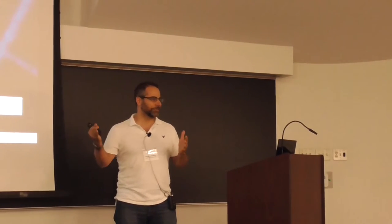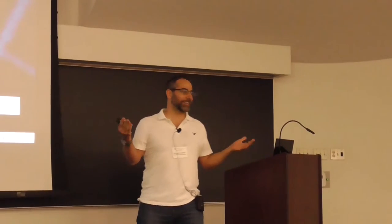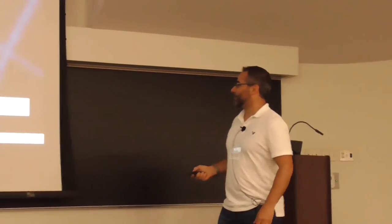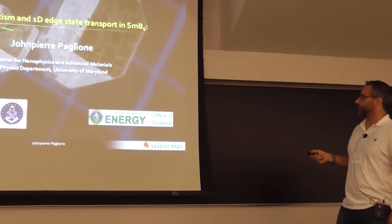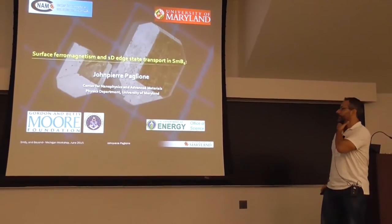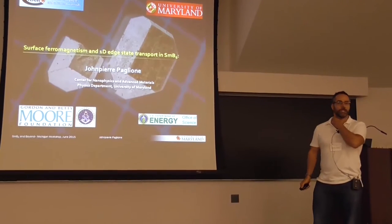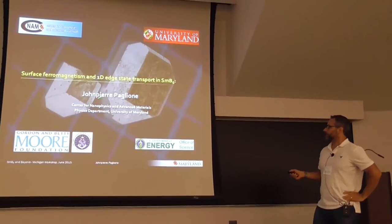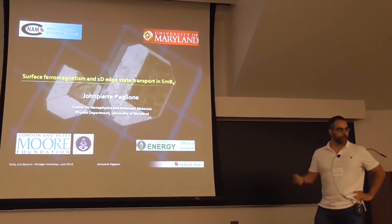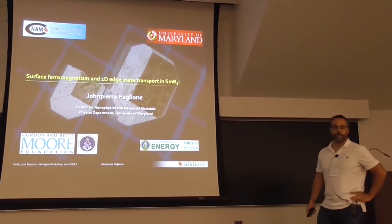Somebody asked me recently, what's this conference about — samarium hexaboride? How could you have one workshop on one material? I'm going to talk mainly today about some results we started getting actually some time ago, but I'll give you some recent developments about observations of surface ferromagnetism and the resultant effect on transport properties at low temperatures.